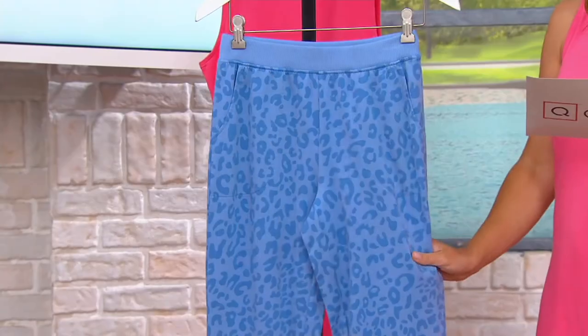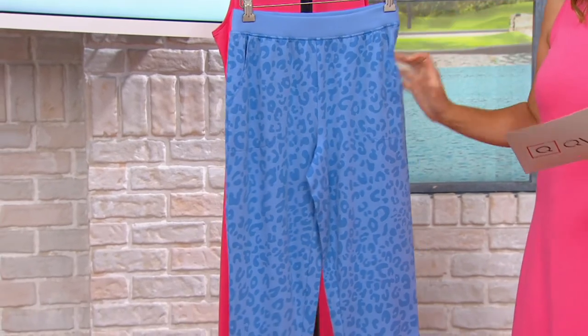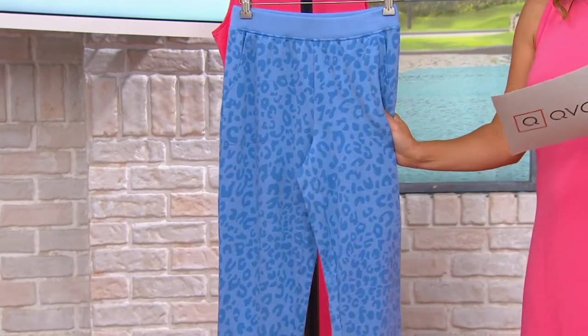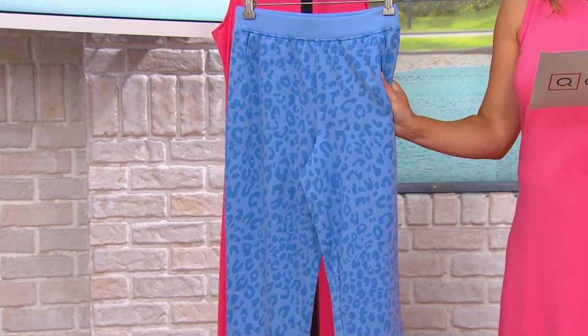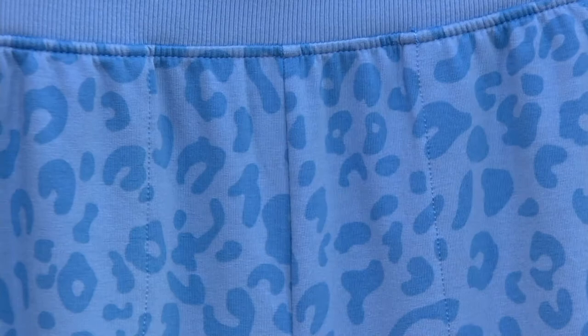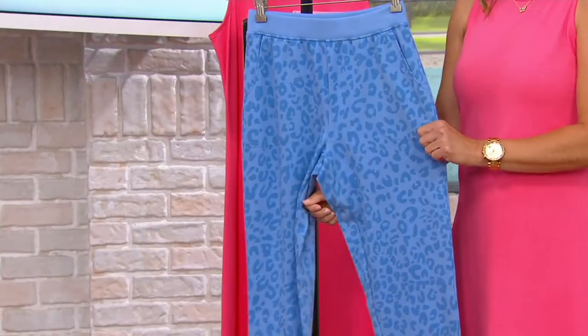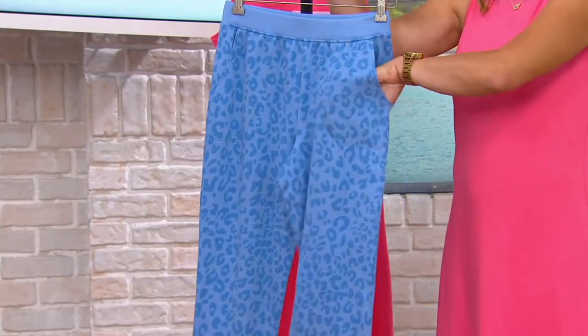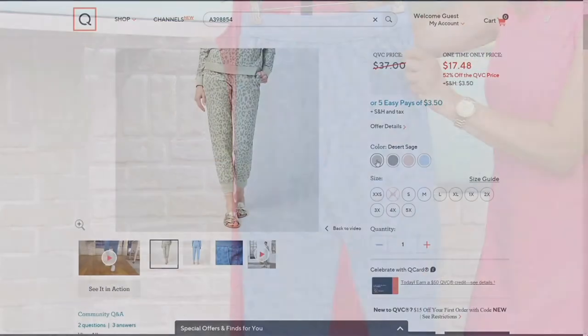Extra extra small through 3X with a 28-inch inseam. Nice pull-on waist here, and you do have pockets. There's an obvious, fun, tonal animal print, and it's super soft. At 94% cotton, 6% spandex, it is also nice French Terry. We'll go through colors on QVC.com, but now you have 36 minutes to place this at a $17-and-change price tag.